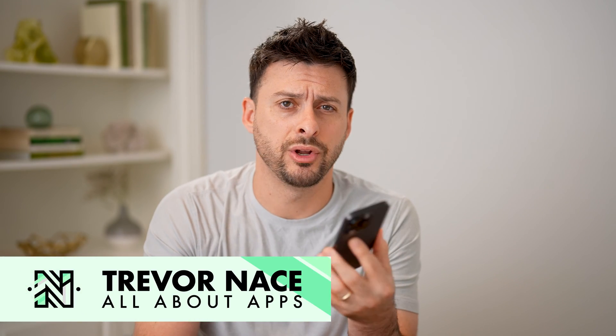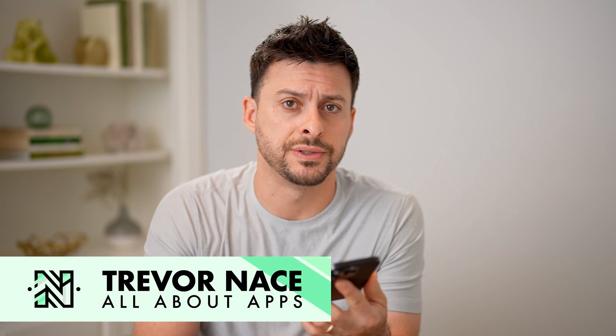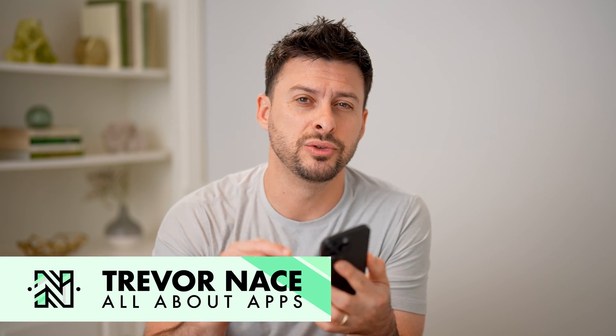Hey guys, Trevor here, and in this video I'm going to show you how to check the purchase date of an iPhone using the serial number. It's pretty quick and easy, so let's jump right in.